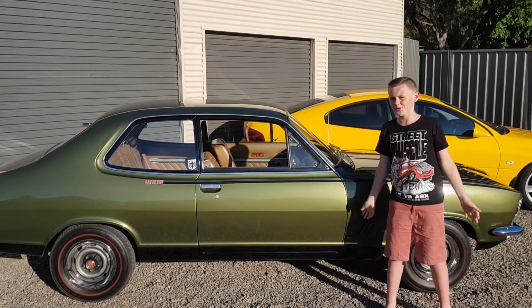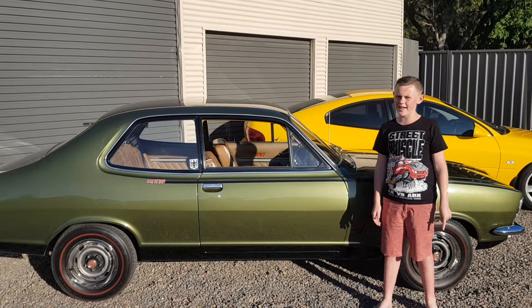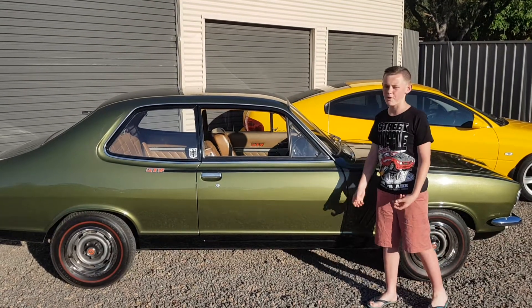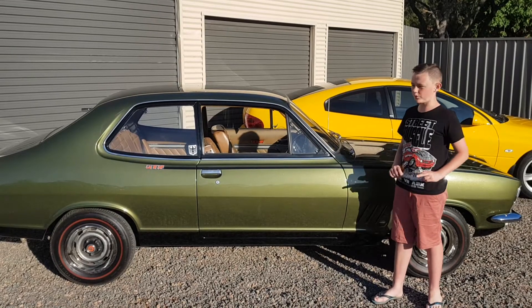Hey guys, welcome back to Schmid Auto House. Well, this weekend is Father's Day, so every Father's Day I take out my pops two very special Holdens.